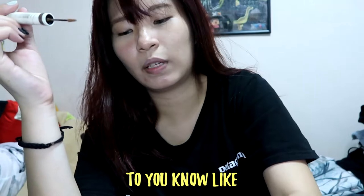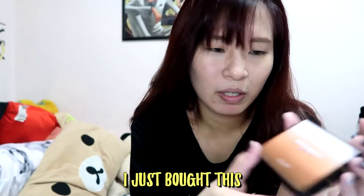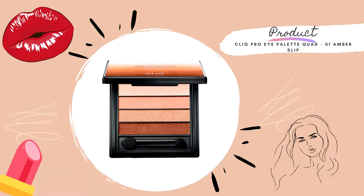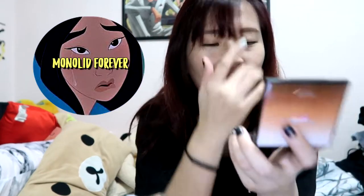Do you know, like — suddenly I can't find the word. Next, I just bought this Cleo eyeshadow. I don't really know how to use eyeshadows, so I'll just choose whatever colour I like. I'm going to go and study how to use the colours properly.